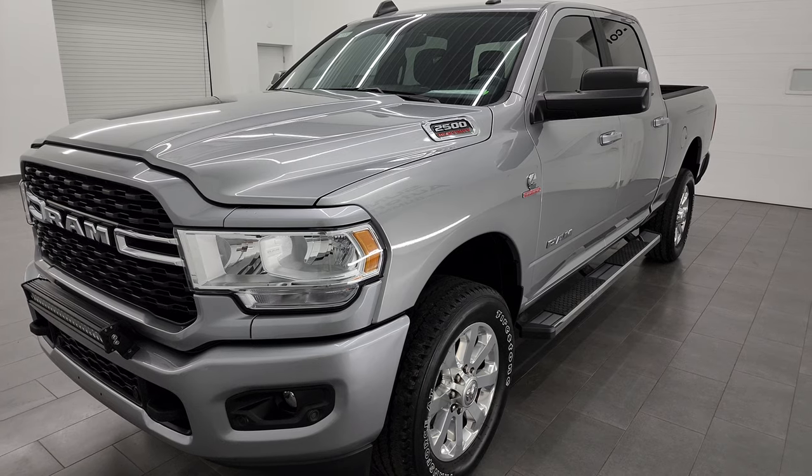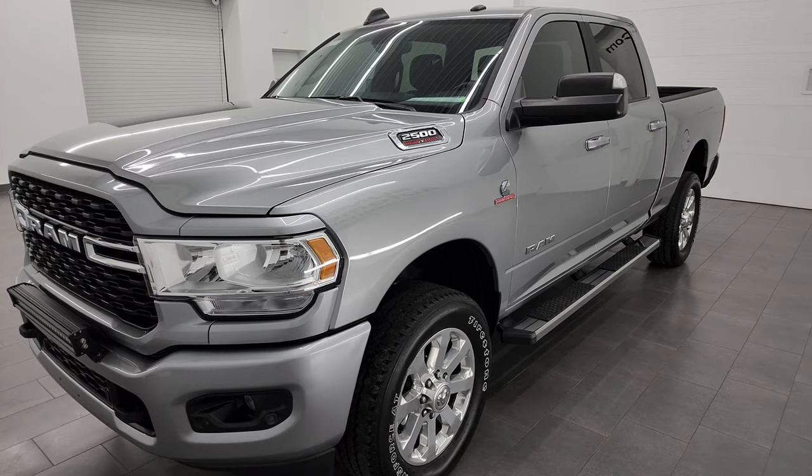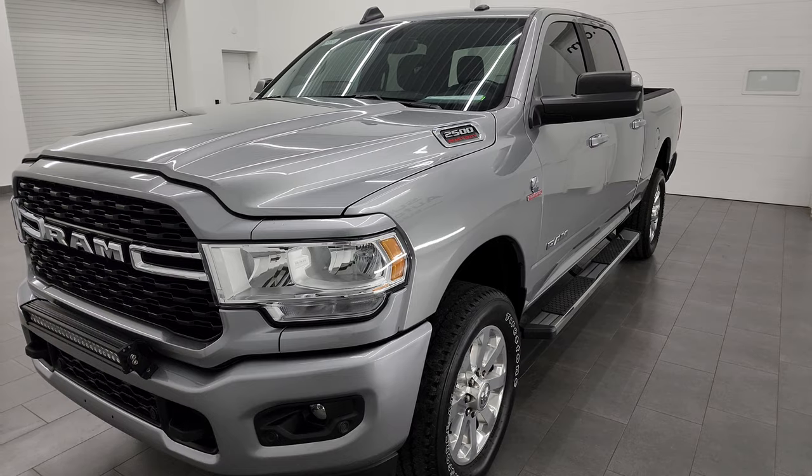This truck has a towing capability of 19,956 pounds and has a max payload of 2,150 pounds. Found those on Ram's tow guide website — I'll link it in the description below.